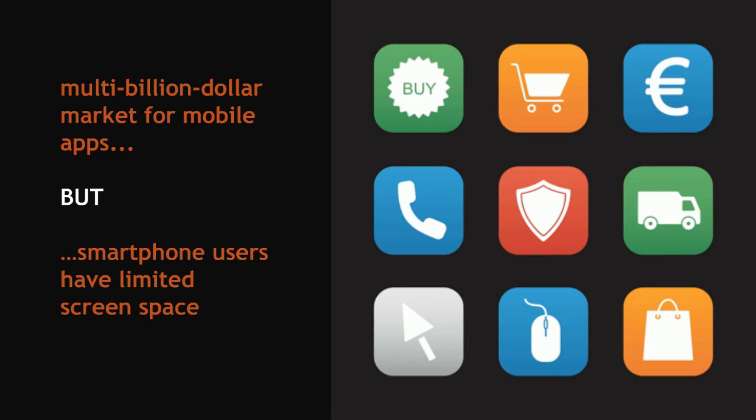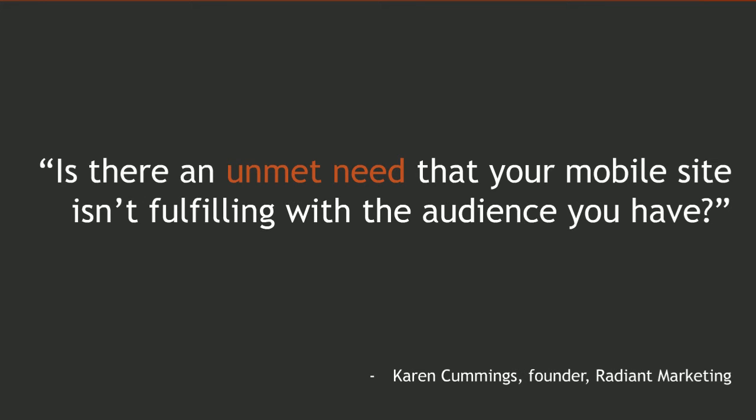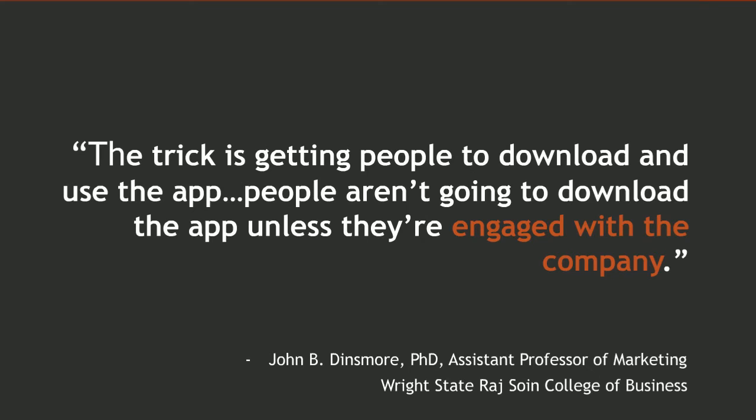That means you have to be strategic in developing your own app. Cummings recommends first asking yourself whether there's an unmet need among your website visitors and target customers that can be fulfilled through a mobile app. Next, determine what your goals would be in developing a mobile app for your small business. For instance, if getting visitors to spend more time on your website is a goal, a mobile app may help accomplish that. According to Professor Dinsmore, people who interact with companies through mobile apps spend seven to eight times more time on company apps than when they've just pulled the company website up on their smartphone browsers. Apps represent a direct marketing channel to your customers — customers who are more likely to purchase from your company the longer they spend on your website or app.